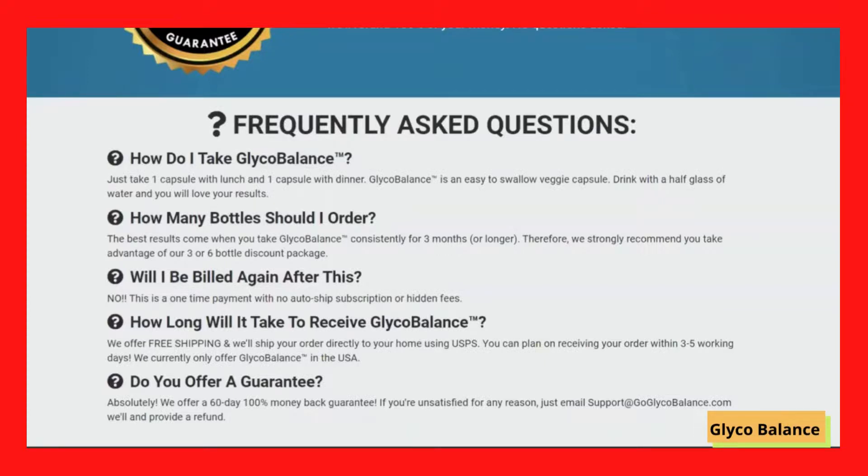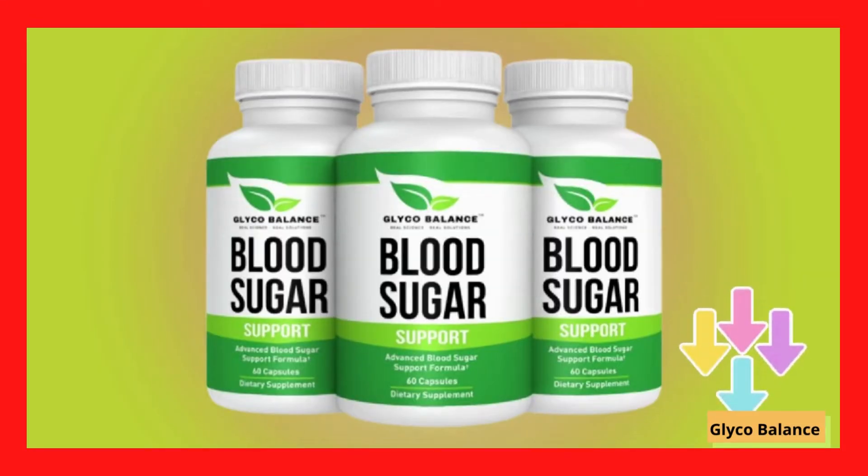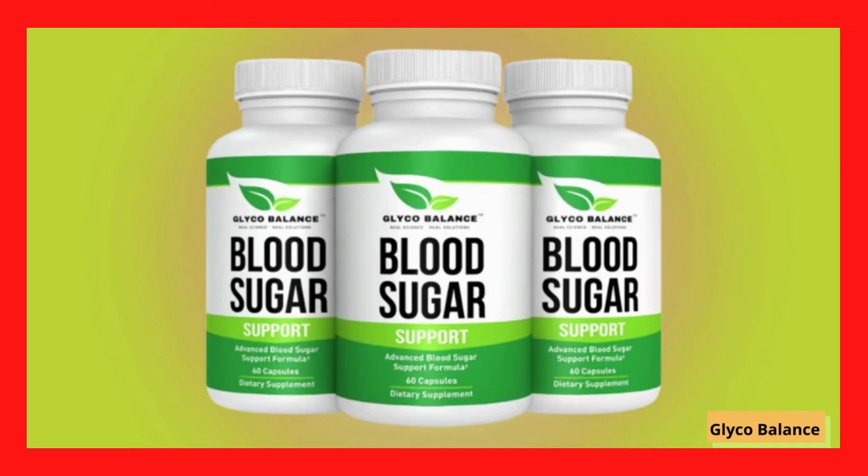Just be careful on the site where you are going to buy it so you don't end up harming your health with counterfeit products and also lose money. To help you, I left here in the description of this video the official site of Glycobalance with access guarantee. I hope I have helped you with this information. God bless you.